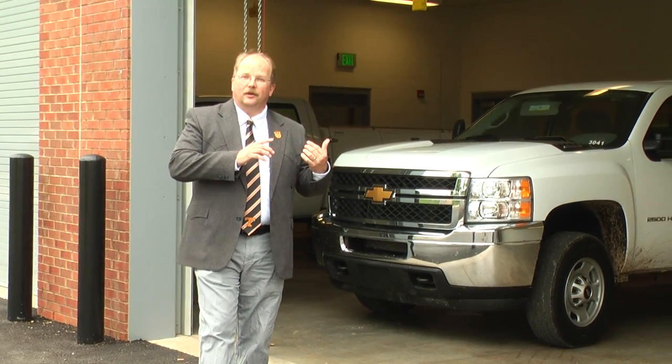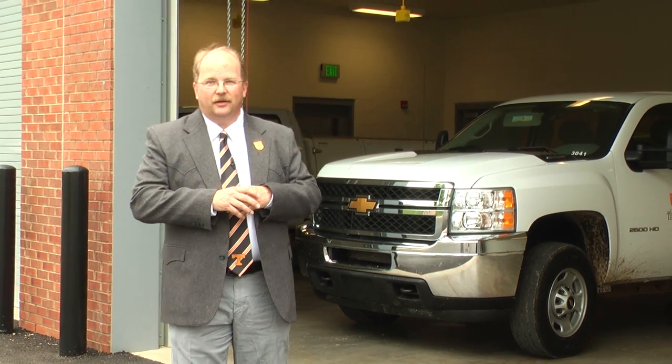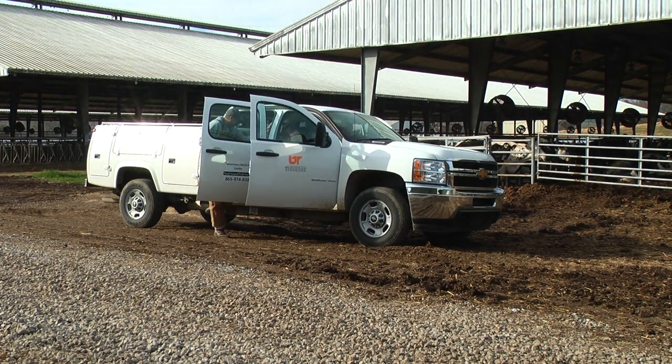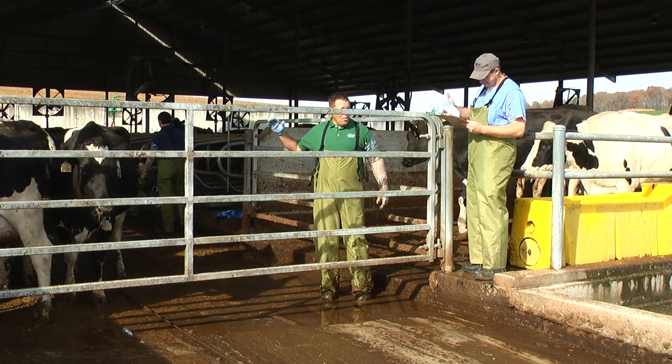Another component of the expansion of our farm animal teaching facilities here at the Veterinary Medical Center is our field services division. The field services division goes out to farms and provides services for clients in our practice area, and they also provide critical consultation services to veterinarians throughout the state of Tennessee.